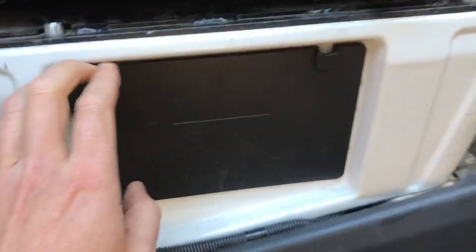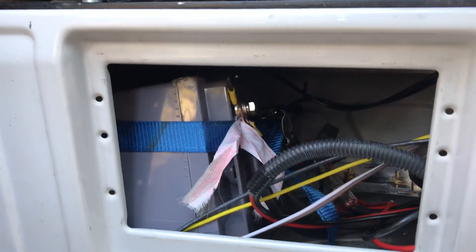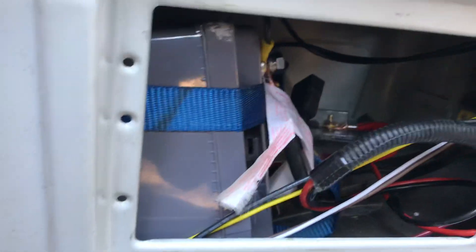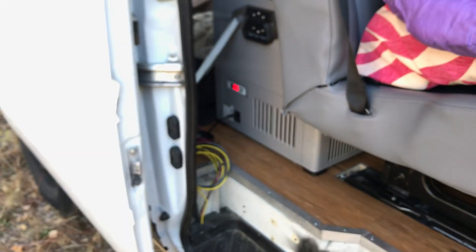I got the auxiliary battery set up under here. It's quite messy in there, but there's our hundred amp hour battery. There's a bunch of fuses and stuff in there — you can see the fuse panel hiding back there. The only thing we got hooked up right now is the heater and the fridge back here, which is chugging along.